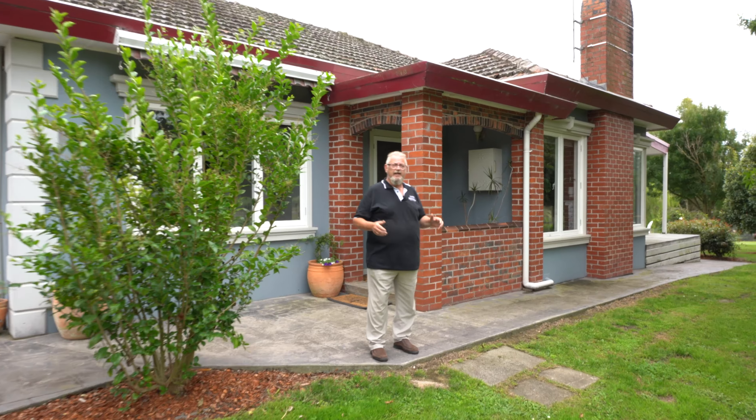Hey guys, Mark Sewell, Area Specialist. Today I'm at a stunning property — 940 Mount Lyell Road in Nyora. What have we got on offer here today?